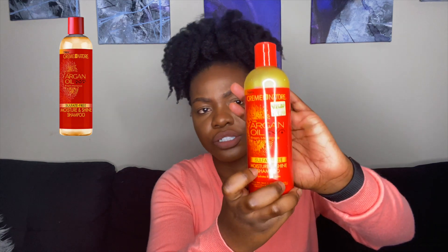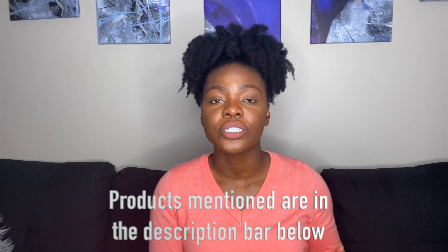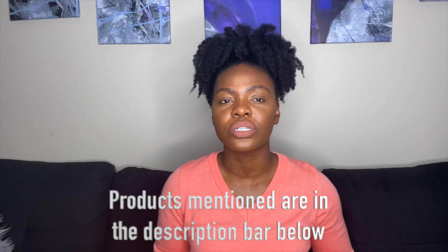I have three favorite shampoos. I added a new one this year. One that I've been using time and time again is the Cream of Nature Argan Oil Sulfate-Free Moisture and Shine Shampoo. This shampoo really helps clean my hair without feeling stripped. That's my goal when I'm looking for a shampoo — I don't want something overly stripping. This does the job of cleaning my hair and scalp without over-stripping it.